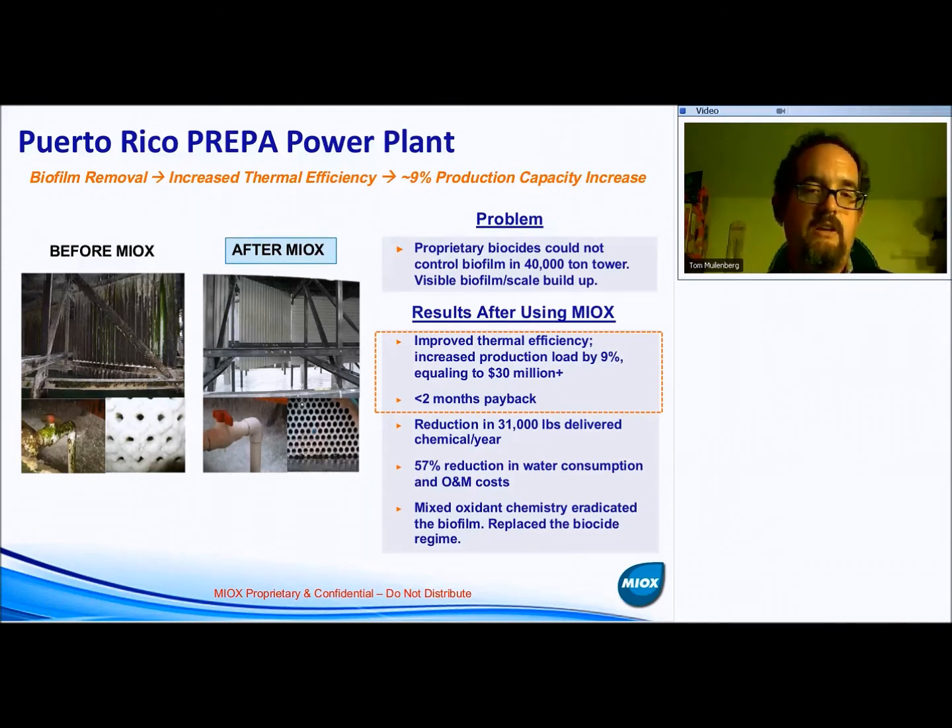Secondly, you can see the tube sheet on their condenser. On the lower right-hand side of the left set of drawings, you can see it's all crudded up with biofilm, entrapped solids, and entrapped hardness particulate. On the right-hand side, you can see it is completely clean. Just pictorially, this is an incredibly compelling comparison.